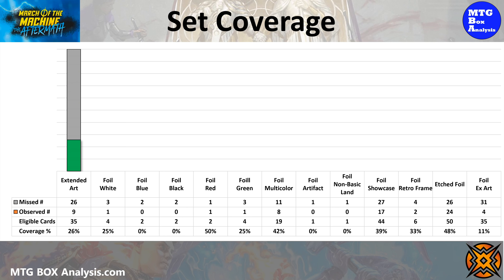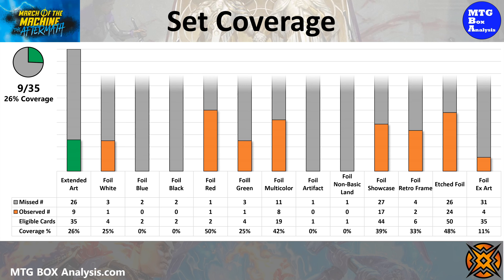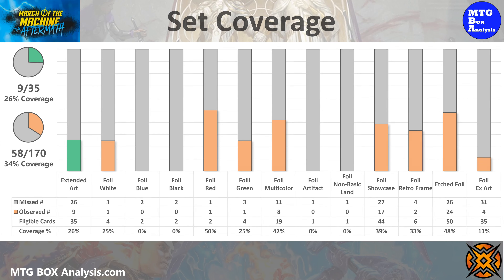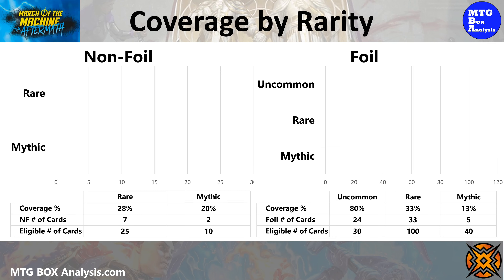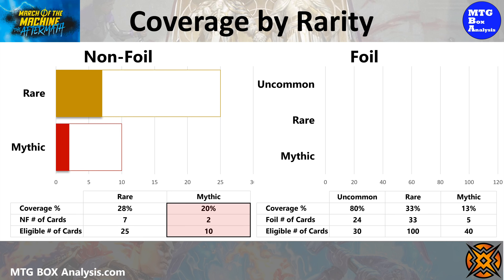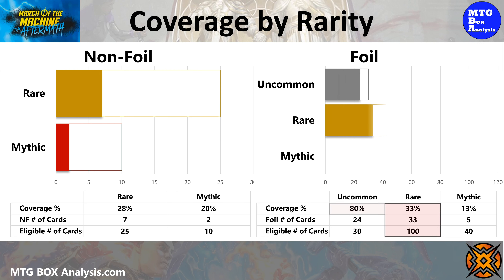Next let's move into the coverage of the set. In the non-foil space we saw nine of the 35 extended art cards which gave us 26% coverage of the category. In the foil space we saw 58 unique cards which gave us 34% coverage of all foils if we exclude the rare halo foils. Pivoting to coverage by rarity, in today's box we saw seven non-foil rares which gave us 28% coverage and our two non-foil mythics yielded 20% coverage. In the foil space we saw 80% of the uncommons along with 33 foil rares for 33% coverage and five foil mythics good enough for 13% coverage.